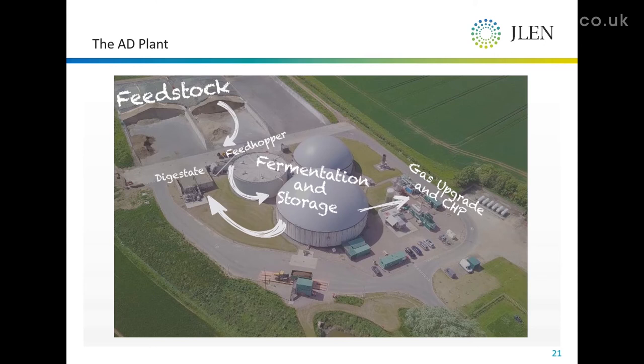The nice thing about AD as far as farming is concerned is that all of the goodness goes back on the field. We split our digestate into a solid and a liquid fraction. All of that goes straight out onto fields and is qualified as an organic fertilizer, quite attractive to a variety of organic growers.